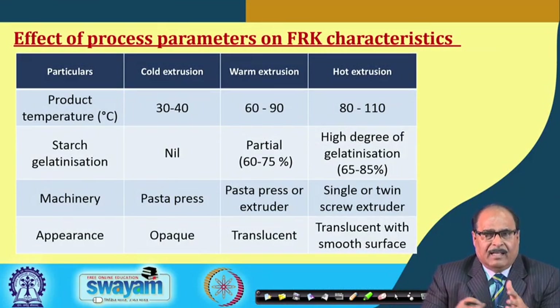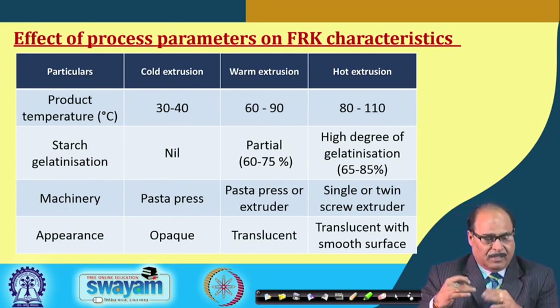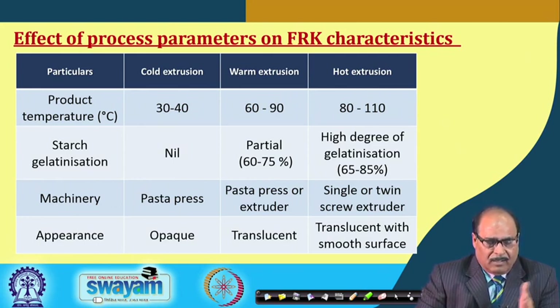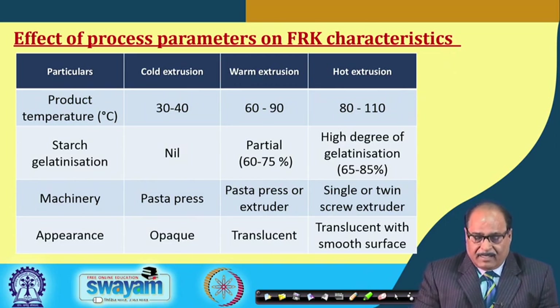The effect of extrusion process parameters varies by type. Cold extrusion operates at 30–40°C with essentially no starch gelatinization. Warm extrusion operates at 60–90°C with partial gelatinization of 65–75%. Hot extrusion operates at 80–110°C with a high degree of gelatinization of 65–85%.